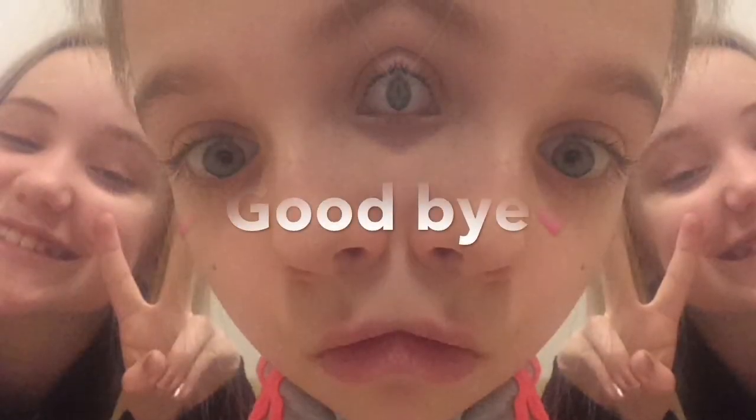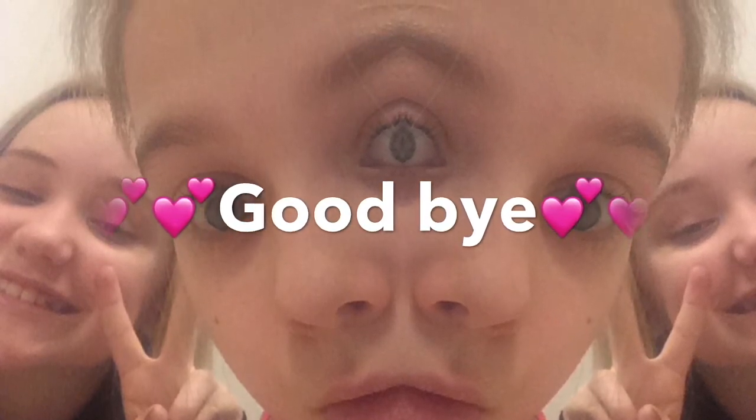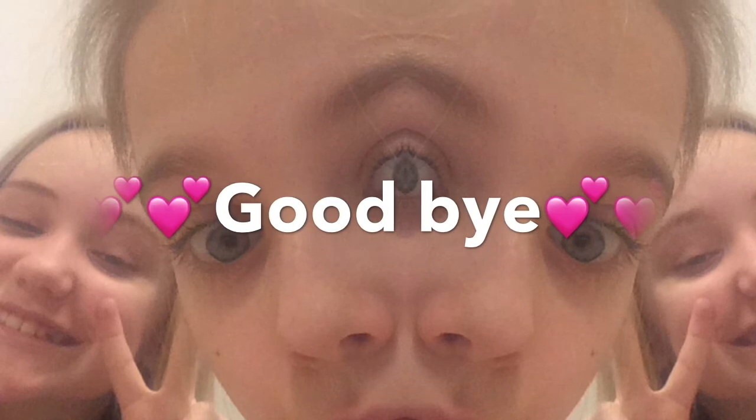Okay, it was a work out from Nelly and Michelle. Byeeee! Bye! Byeeeeee!